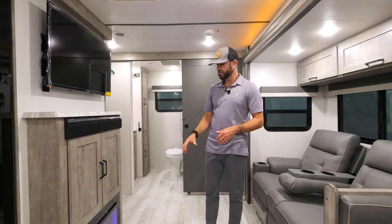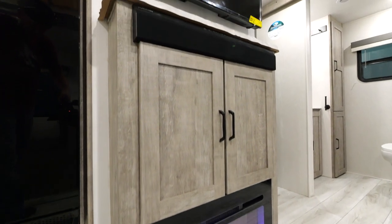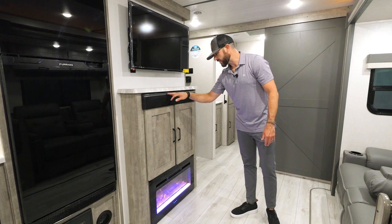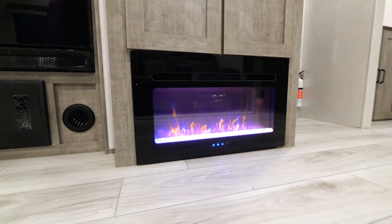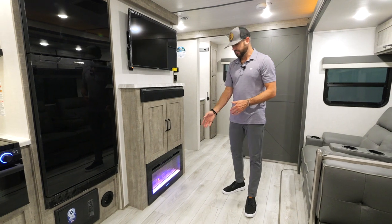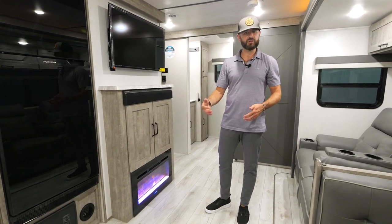Let's check out this entertainment area — a ton of storage here underneath the sound bar for games or whatever you want to put there. There's a really nice stone-edge look on the entertainment center mantle. You've got a standard Furion sound bar with the ability to hook up HDMI and USB. And then there's a standard fireplace — this is another item that sets the Grand Surveyor apart from the Legend series. If you've got a chilly night, turn the fireplace on and you don't have to use your gas, conserving it for cooking and heating when you really need it.